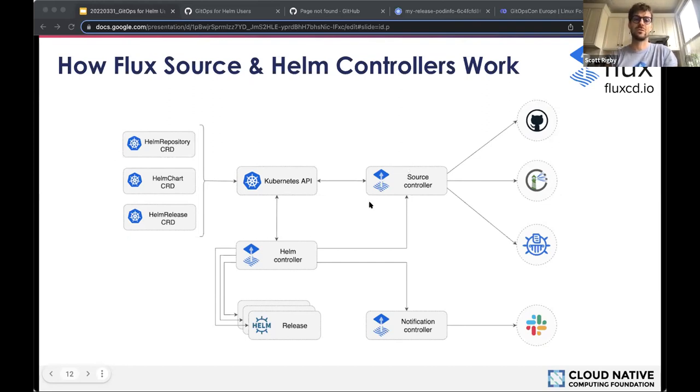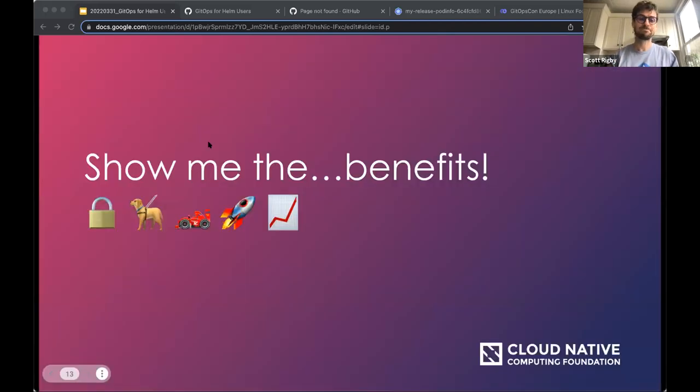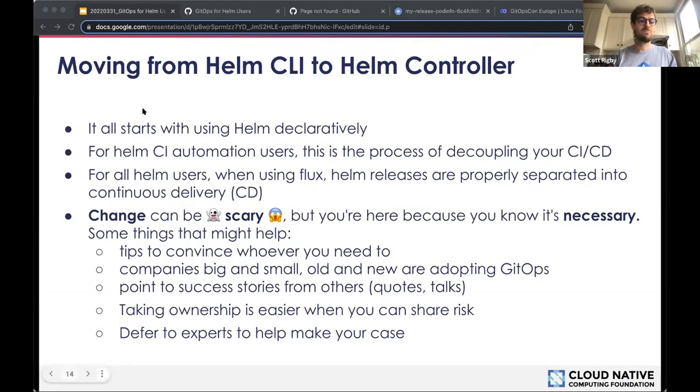What the Helm controller does: it syncs Helm repository and Helm release custom resources to the Kube API, and uses the Helm SDK to do all the things you're already used to doing with the CLI. For those wanting to take the journey from using the Helm CLI to using the Helm controller — at least in production — you need to make sure your Helm releases, repo info, and so on are declaratively defined.